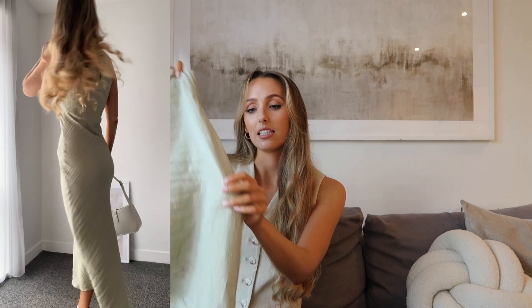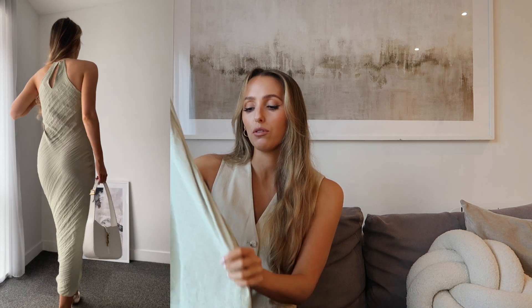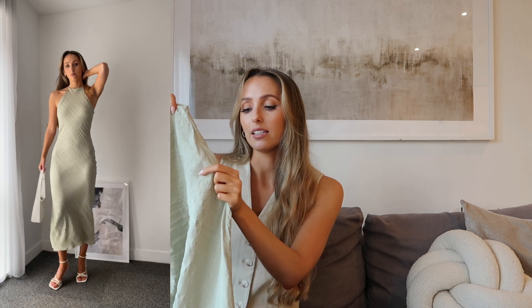It's such a nice colour for summer. This dress is in a high neck, midi length, and in what feels like a linen blend fabric. It's got this sort of creased effect look — I know some people probably won't like that, but I really love this.